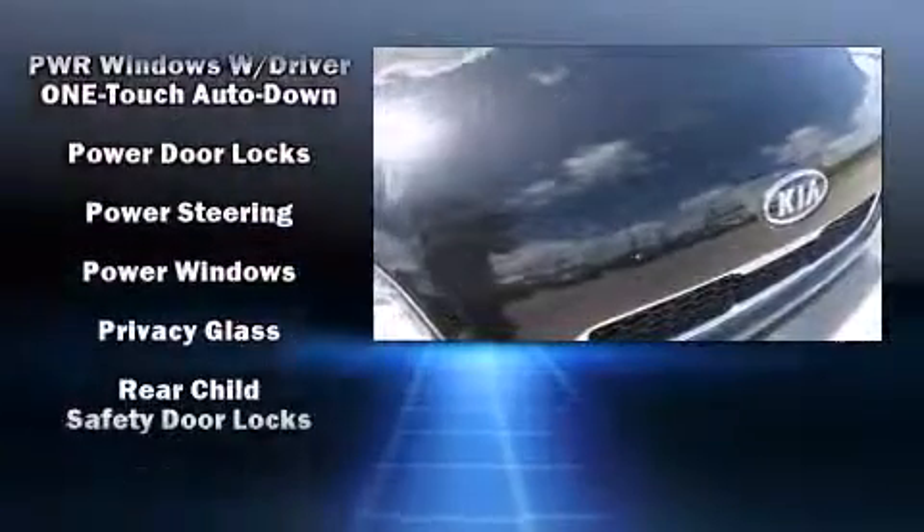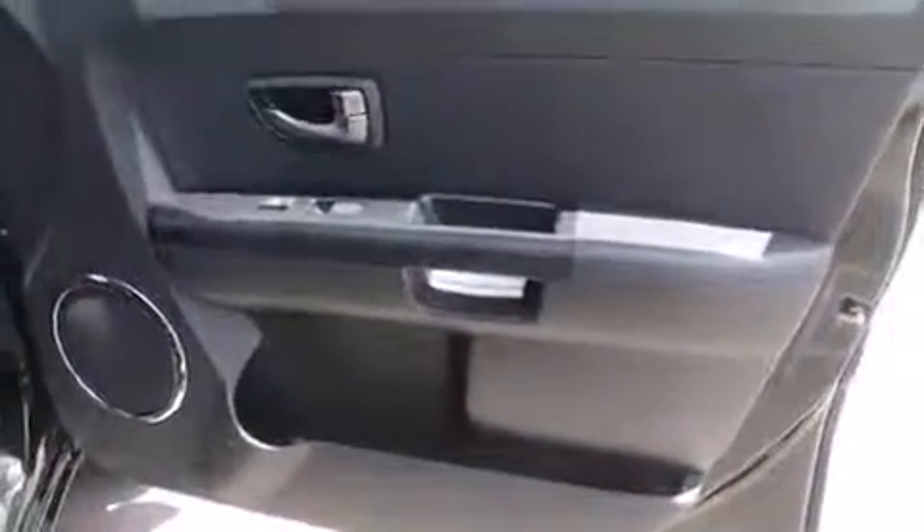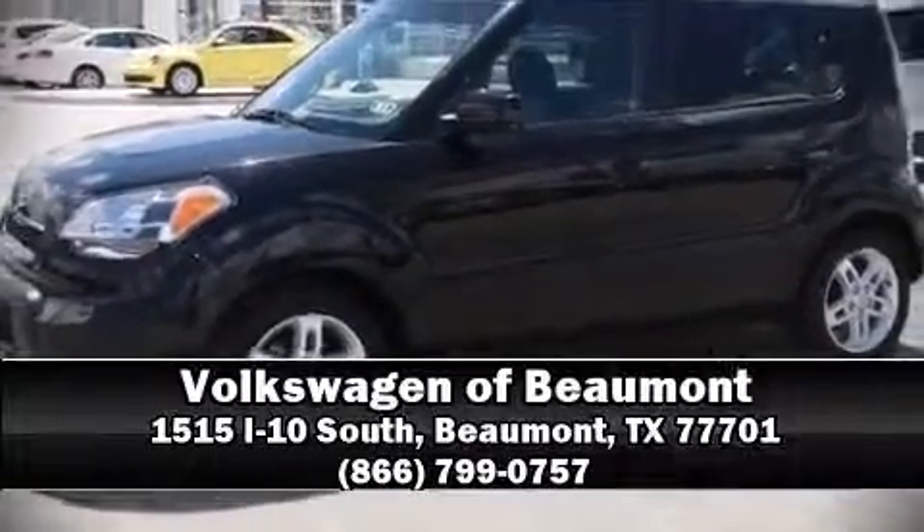It also arrives with a CARFAX history report, providing you peace of mind with detailed information. Our knowledgeable sales staff is available to answer any questions that you might have. Come on in and take a test drive.